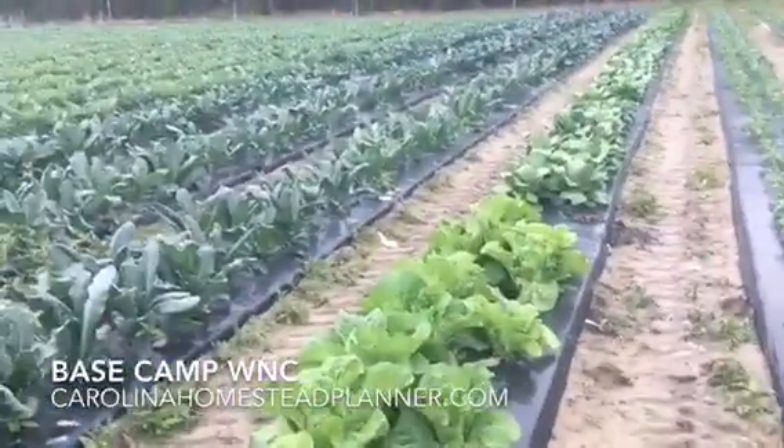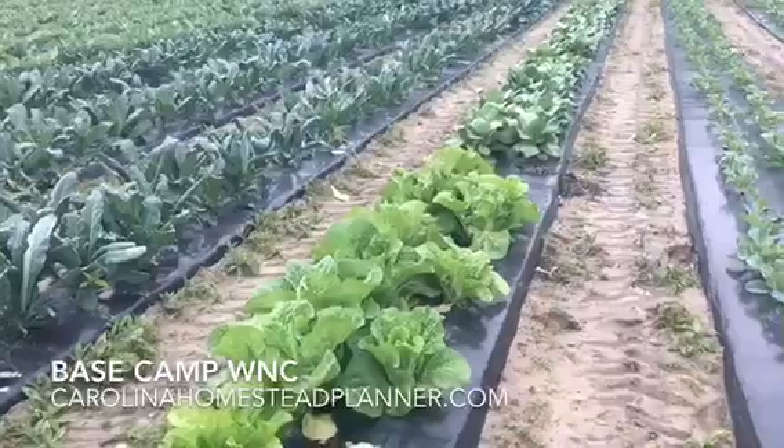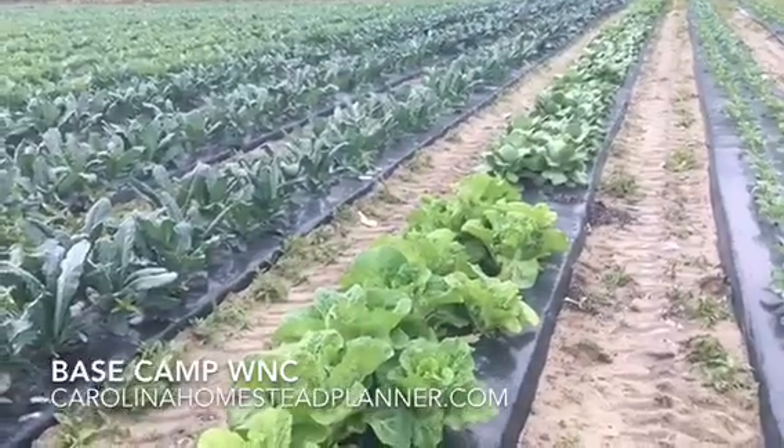Welcome back to Base Camp WNC. It's a Tuesday morning. It rained Saturday, Sunday, and Monday, so you'll probably see some pictures of the aisles here with water in them.